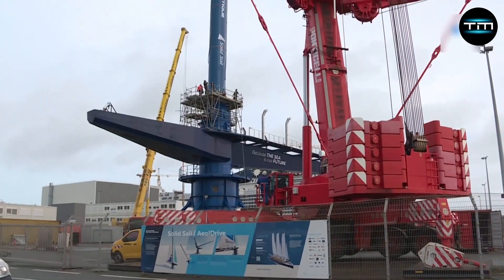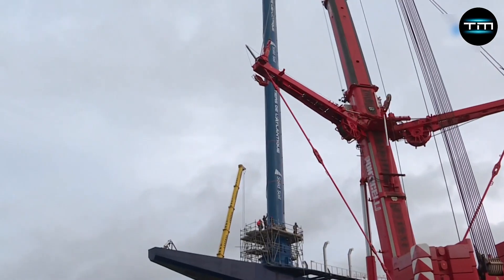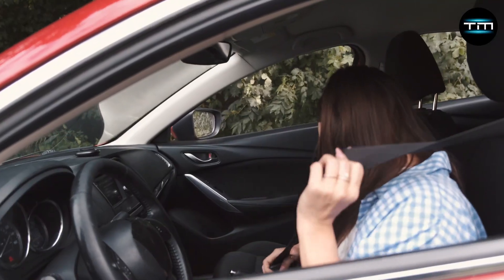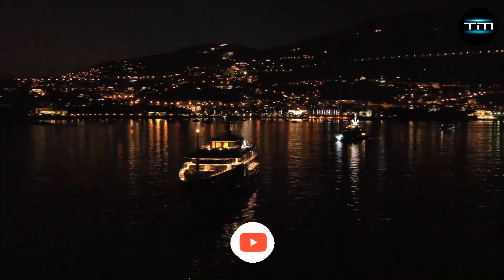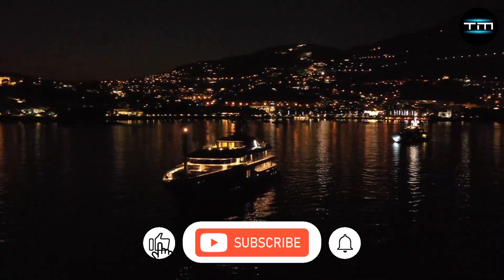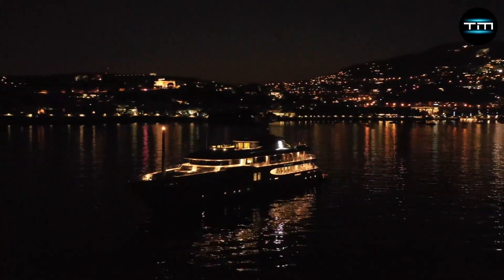Let's explore the engineering marvel, luxurious features, and sustainable practices that set this ship apart. Fasten your metaphorical seatbelts, because the future of luxury travel is here. But before we start, like and subscribe to our channel and press the notification bell so you don't miss the next video. Let's get started.